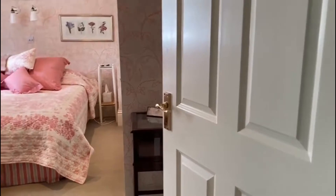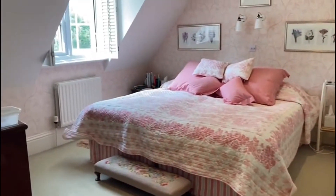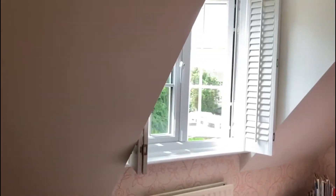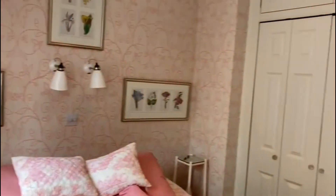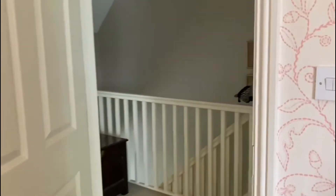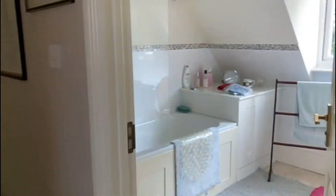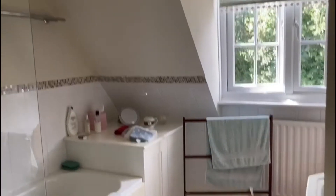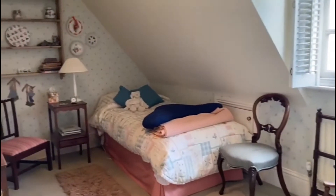Take you into this bedroom first. This is a very pretty room — it has shutters at the window there, and there's also a good range of fitted wardrobes. This is the bathroom on this floor.